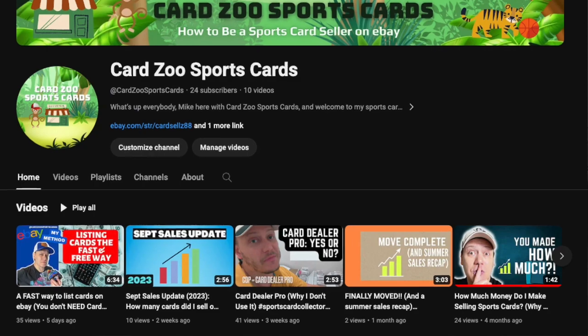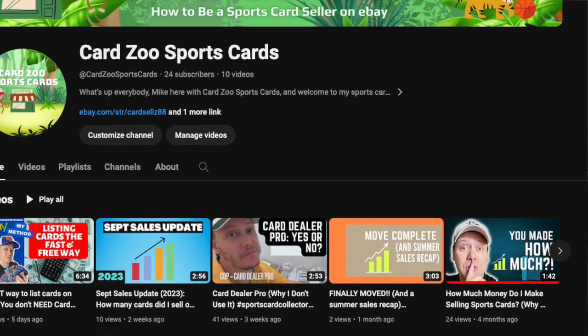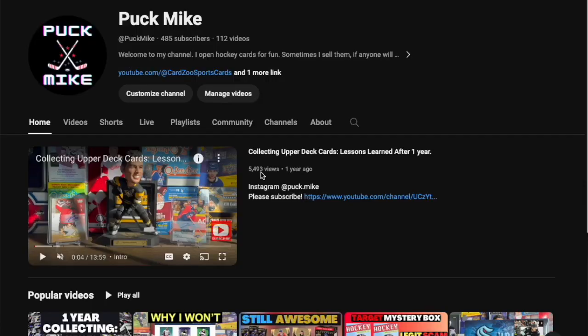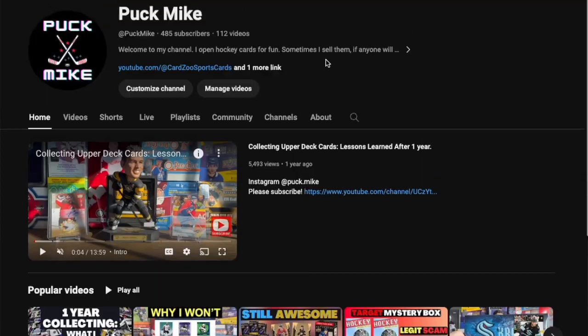Before we get in, if you want to unlock the secrets of selling and investing mostly low-end sports cards on eBay, this channel is your go-to source for expert tips, honest insights, and strategies to help boost your eBay sales. Go ahead and hit that subscribe button if you want to stay ahead in the card selling game, maximize your profits, and take your eBay business to the next level. You can also check out my hockey card channel at Puck Mike, where I open and talk about hockey cards.